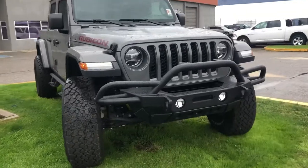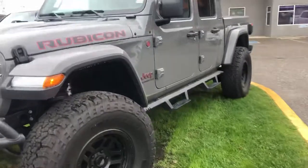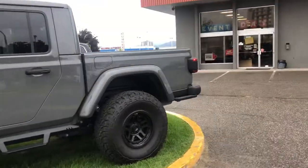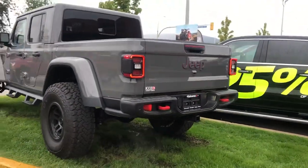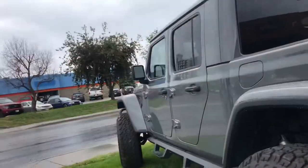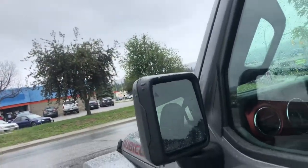It has a 2-inch Mopar lift, 37-inch tires, aftermarket bumper, LED lighting, backup camera, hitch, parking sensors, and blind spot monitoring.